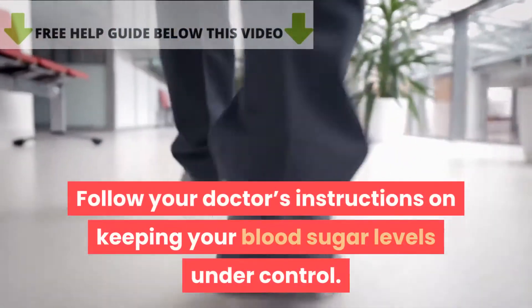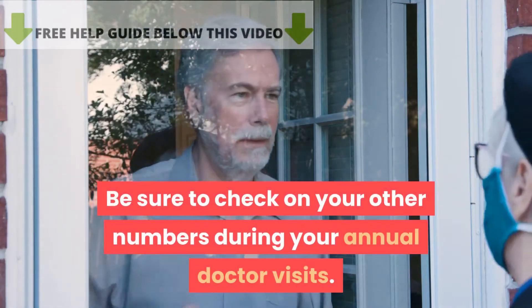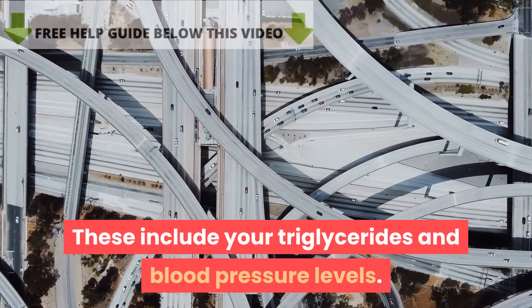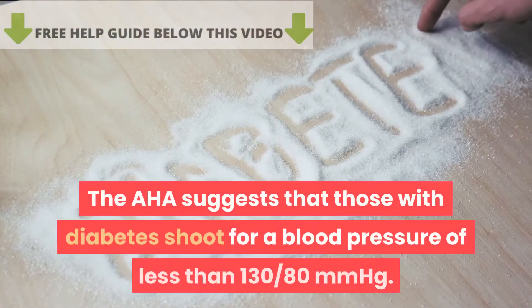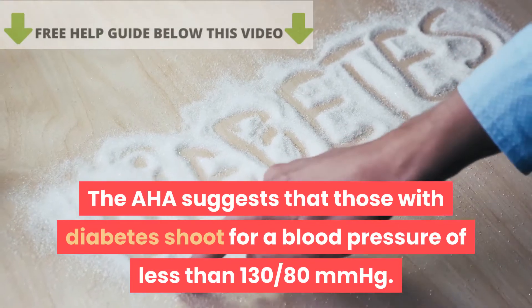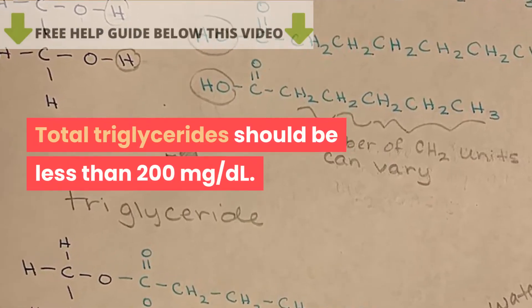Follow your doctor's instructions on keeping your blood sugar levels under control. Be sure to check on your other numbers during your annual doctor visits, including your triglycerides and blood pressure. A healthy blood pressure is 120/80 mmHg. The AHA suggests that those with diabetes aim for a blood pressure of less than 130/80 mmHg. Total triglycerides should be less than 200 milligrams per deciliter.